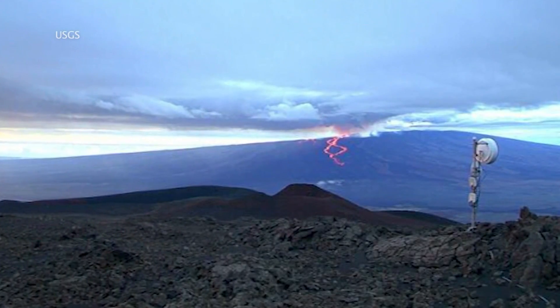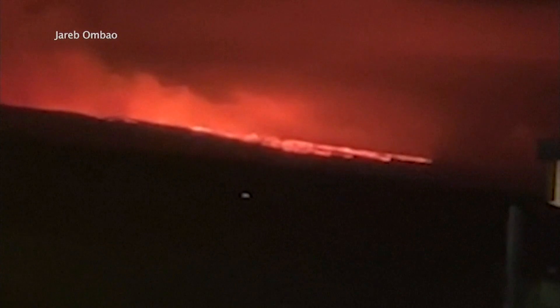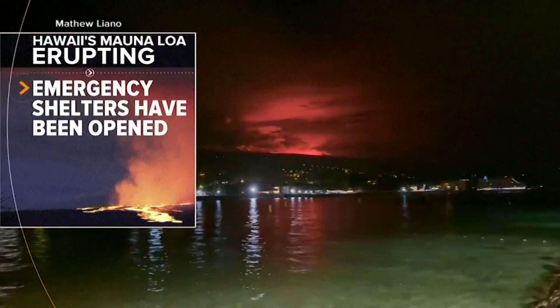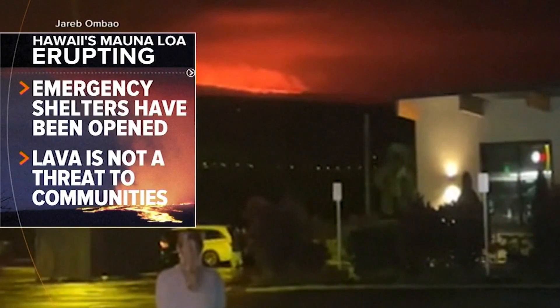Overnight, officials spotted two new lava flows ripping downhill. The lava flow has traveled down the slopes of Mauna Loa and crossed the Mauna Loa Observatory access road. Even though lava is not a threat to communities downhill, shelters are opening as a precaution.